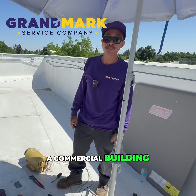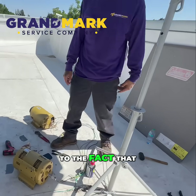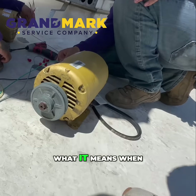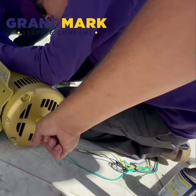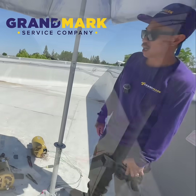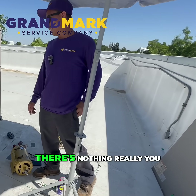We're here at a commercial building replacing an indoor blower motor that seized up. When a blower motor is seized, it has no give — as you can see here. Looking at this new one, you can see it spins freely and easily, which helps you understand what's going on with it.